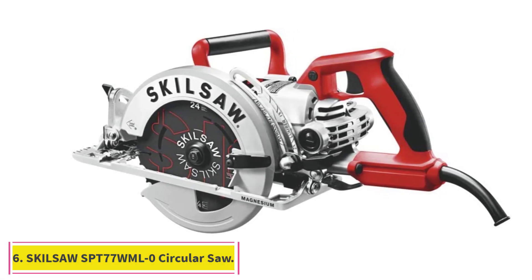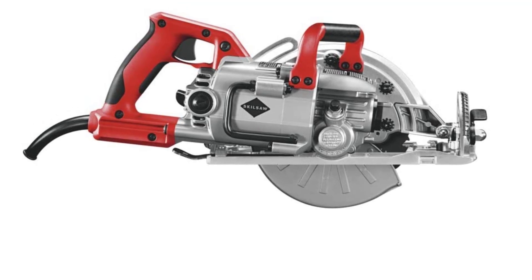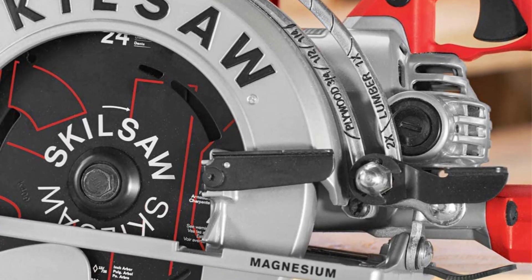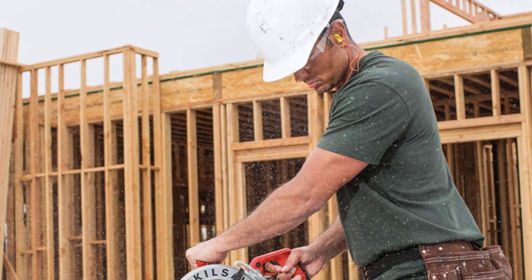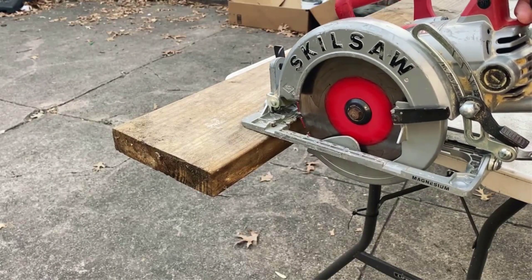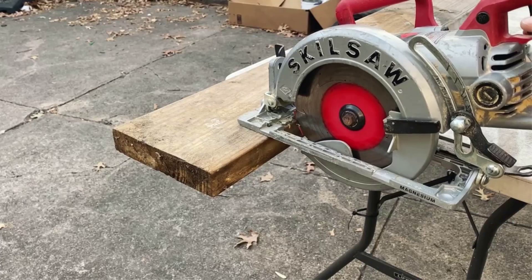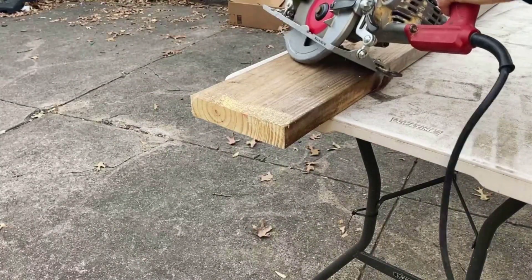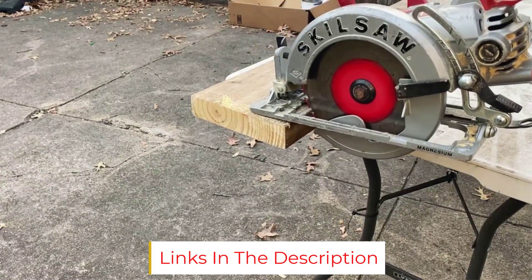At number 6: the Skillsaw SPT77WML-0 Circular Saw. Professionals often place more rigorous demands on their circular saws than the average DIYer, and so their tools need to stand up to the typical types of abuse that job sites can throw at them. For people wanting the absolute best in durability and cutting power, the Skillsaw SPT77WML-0 is the only option to consider. With the standard 7¼-inch cutting blade, it can cut up to 2⅜-inch thick pieces of wood without flinching. The blade can also tilt up to 53 degrees with 0 and 45-degree locks. One thing that sets this saw apart is the magnesium-based construction — by avoiding lighter metals and plastics, this saw's overall build will survive more abuse than cheaper options. Skillsaw's cut-ready system is also handy if you need to make quick and accurate cuts of various depths.